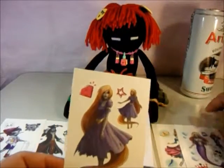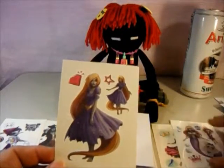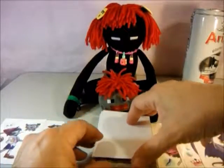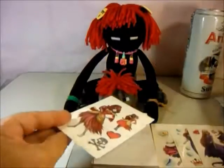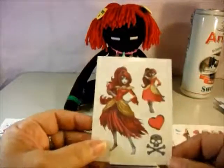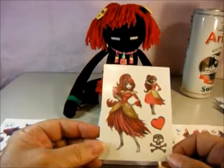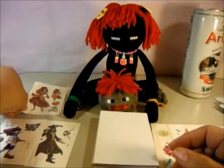Does everybody get two? Ariel has two — she has one that's walking and one that's in her tail fin. And there's Rapunzel. The next one is Belle, and there she is in her torn-up little dress with her eyes.